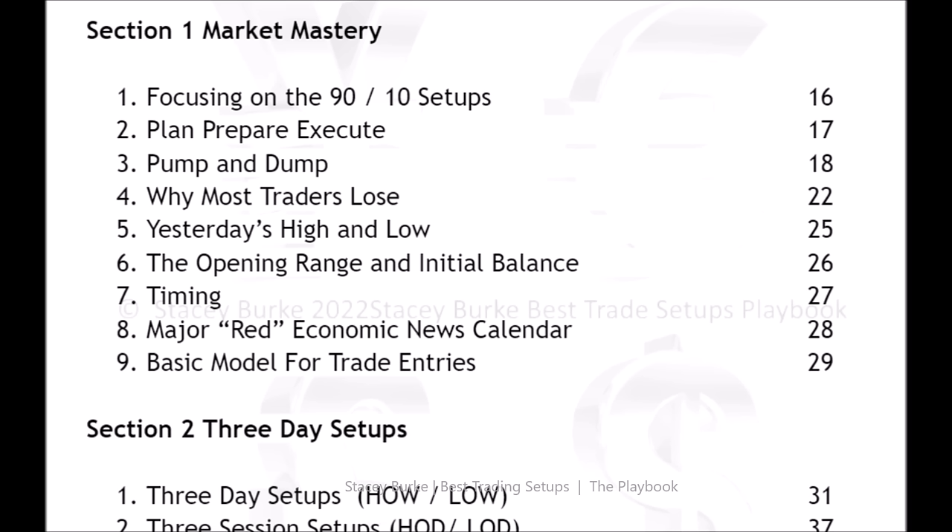Closing price itself is a fixed level. Every single trader has the information when the new day starts of yesterday's high, yesterday's low, and yesterday's closing price. If you understand how the market uses that information, we can use that with the day count in establishing our thesis around opening range and initial balance.